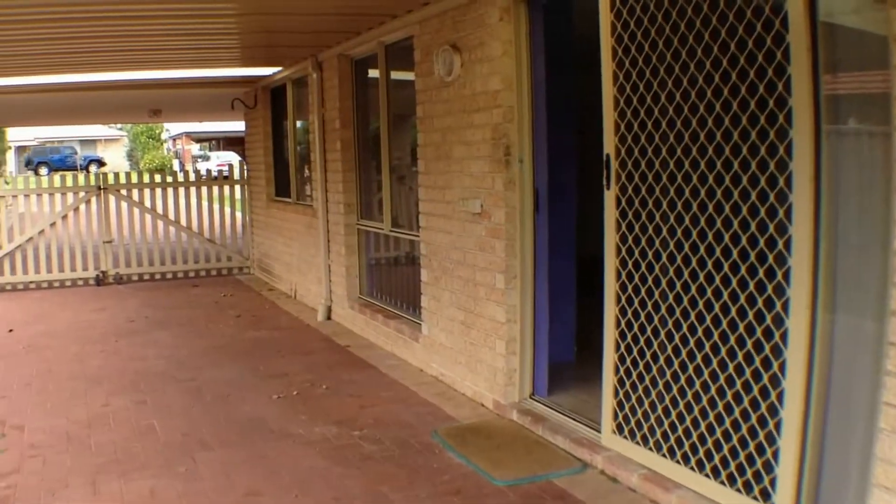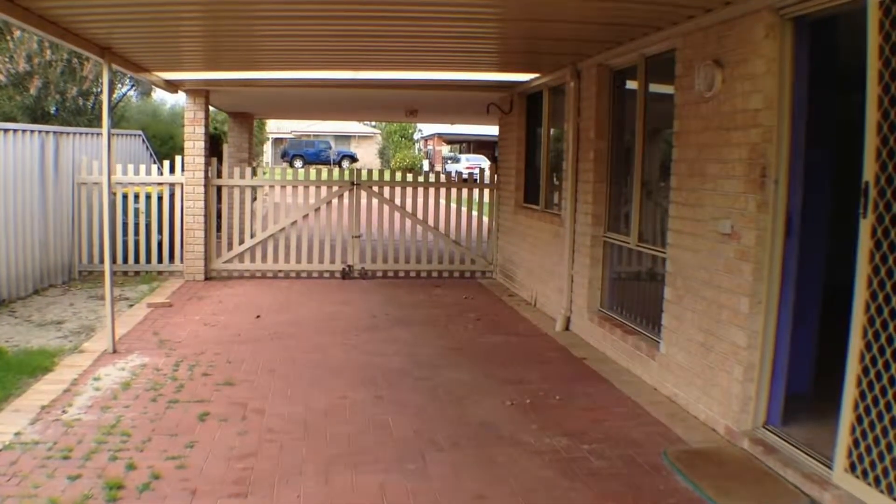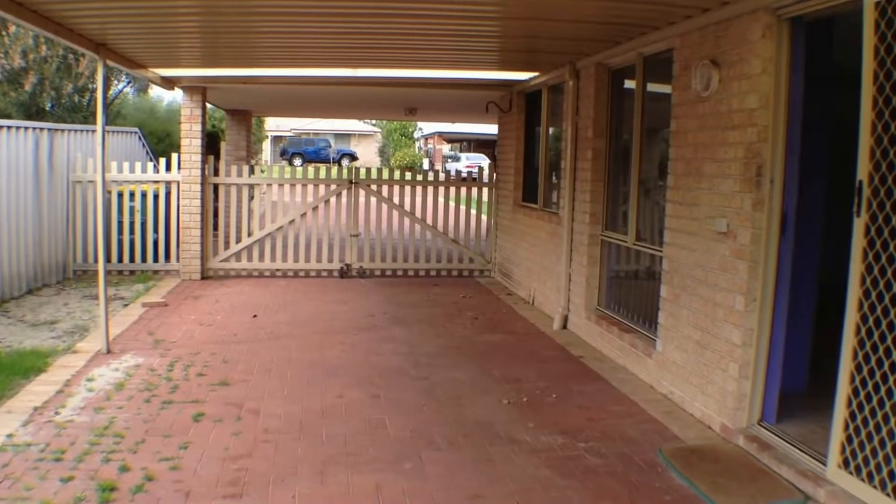So that concludes our tour today of number 5 Velvet Grove. If you'd like to make a viewing for this property, please call 978007.